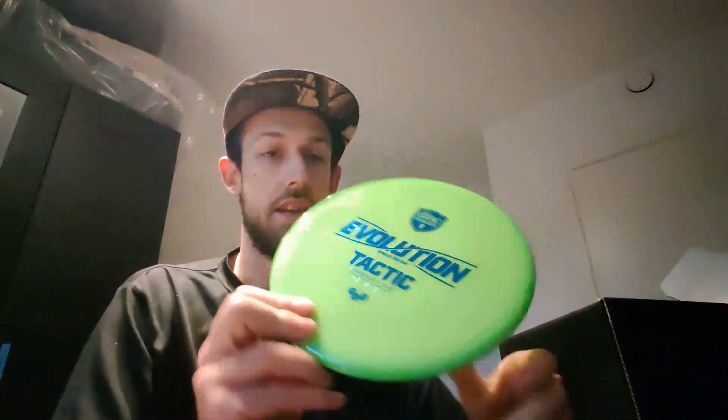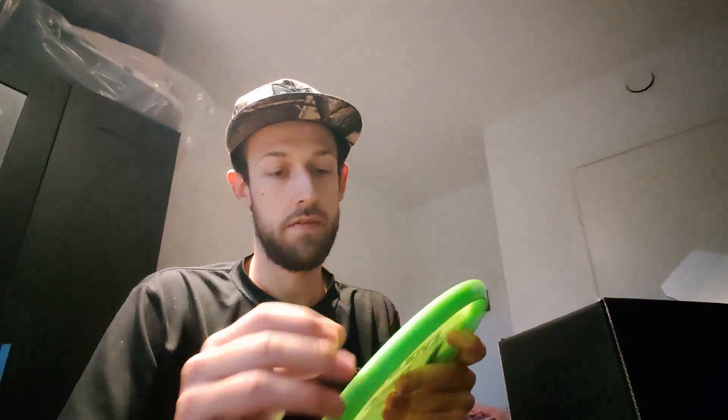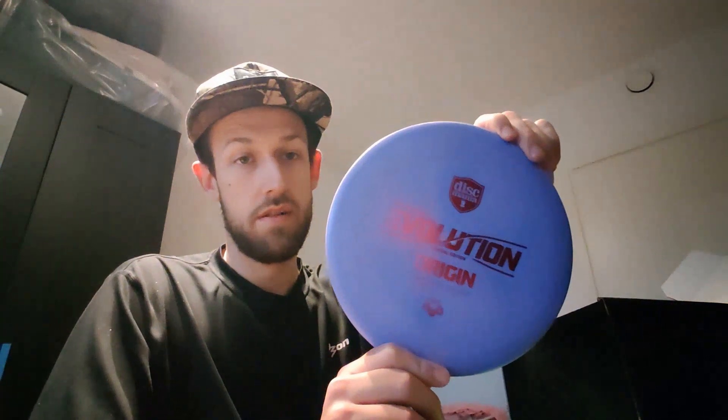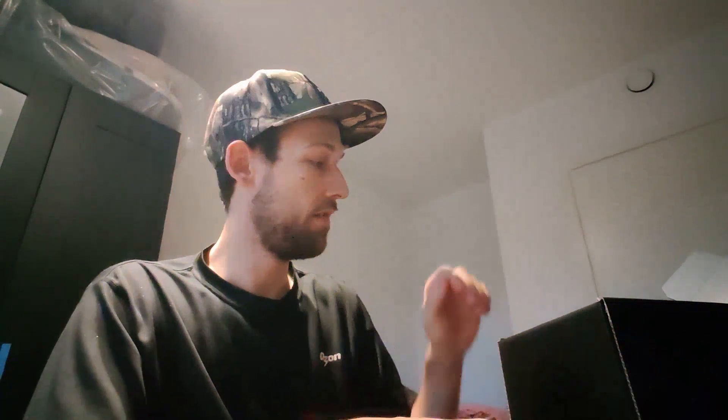The first disc is the Neo-Tactic — feels good, good first disc. And the next one is the Origin Exo-Plastic Soft. This one I think we put straight into my bag — feels good.